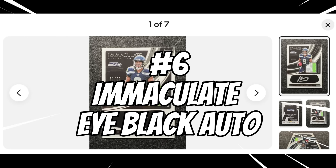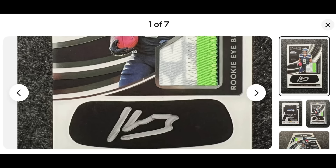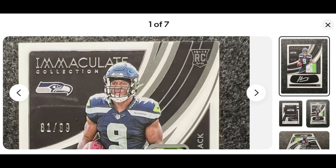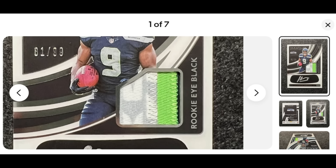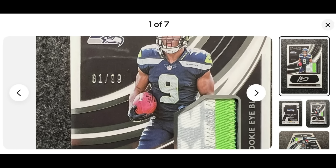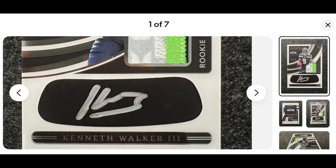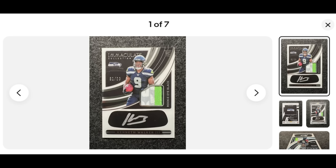Number six: the Panini Immaculate iBlack Rookie Patch Auto. Some of these don't come with patches but a lot of them do. Immaculate is one of the high-end sets in the hobby — top five in football cards for sure. It's got some really nice background design — a cardboard card stock but very thick, as you'd expect with a patch. You can see some nice stitching and a couple of colors that add nice aesthetics. Virtually all Immaculate cards are serial numbered, with the RC shield at the top right and a chrome foil background. The iBlack acts as the sticker for the rookie auto in silver Sharpie.